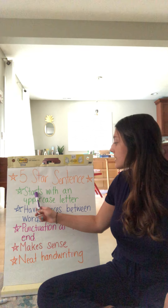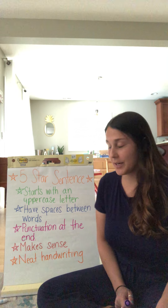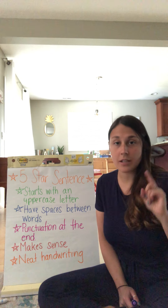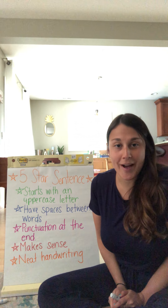The first thing is it starts with an uppercase letter. It's very important — we always need to make sure that our sentences start with an uppercase letter. The second thing is all good sentences have spaces between the words. Last week I showed you how to use your finger to put it in between each word to make sure you have enough space.